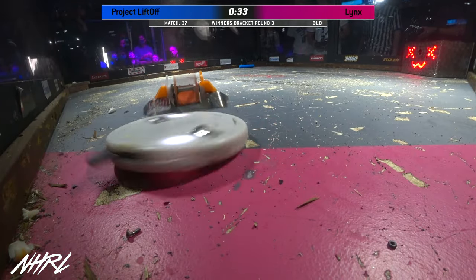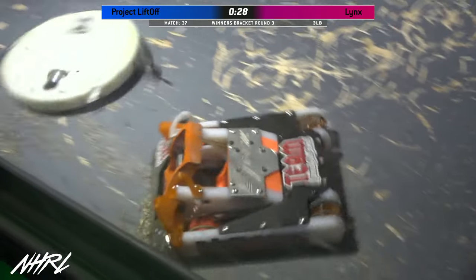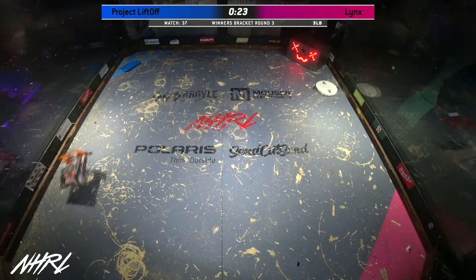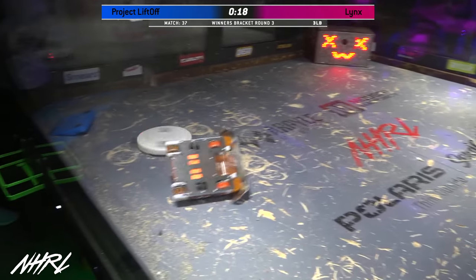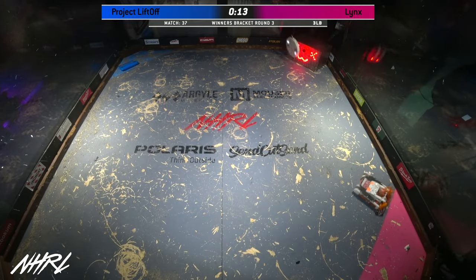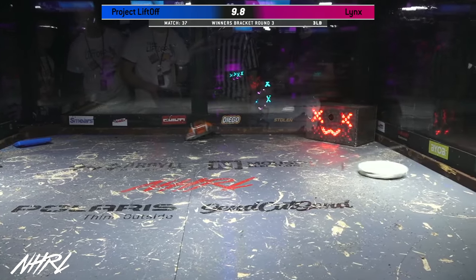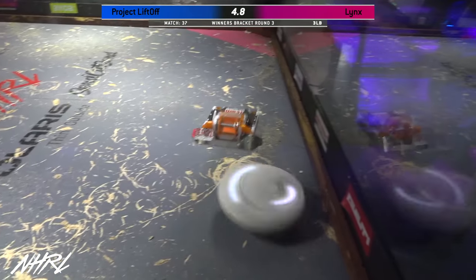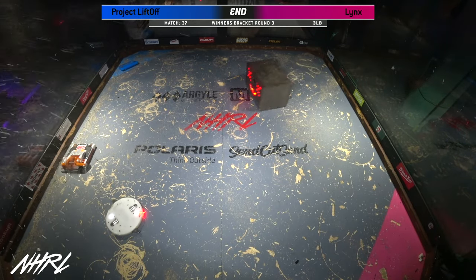30 seconds left in this fight. Whoa, there goes the camera. This has been the most one-sided fight I've seen since ACRC. Nice hit there for Project Liftoff - they actually used Burt to bounce into Lynx. Ten seconds left in this fight. Incredibly destructive here. Five, four, three, two, one.